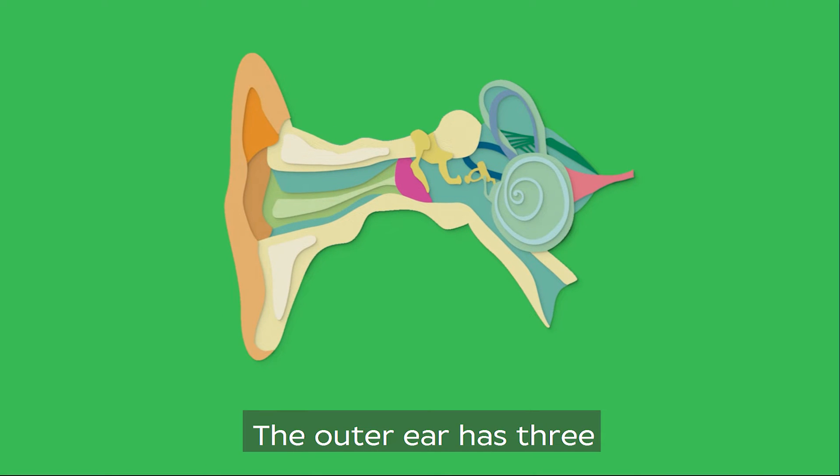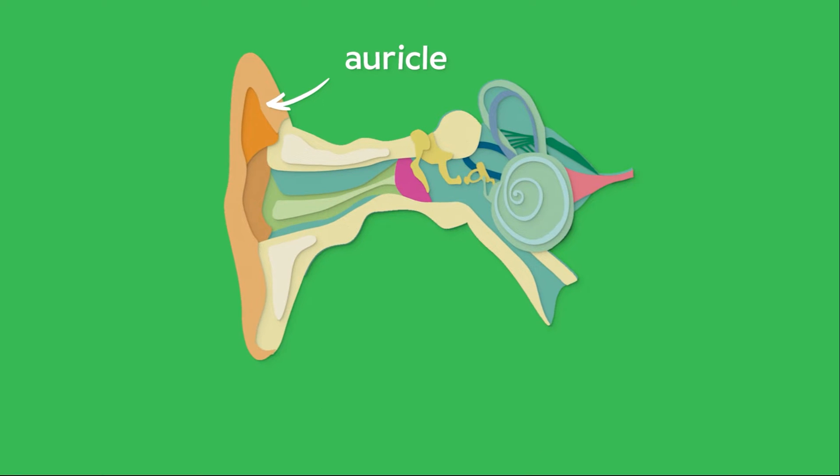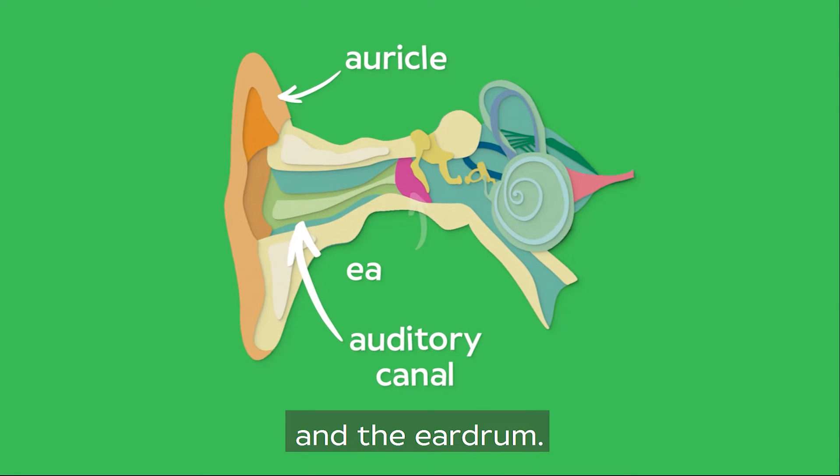The outer ear has three main parts: the auricle — the spongy bits we all know — the auditory canal and the eardrum.